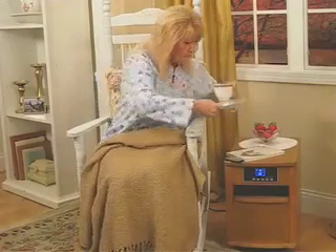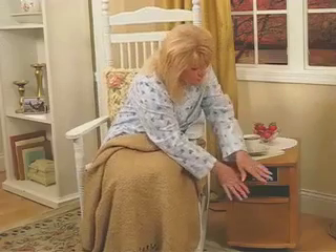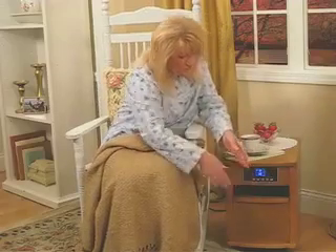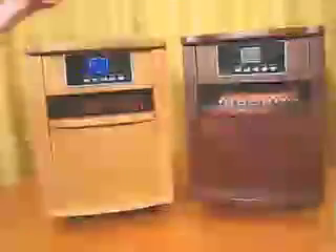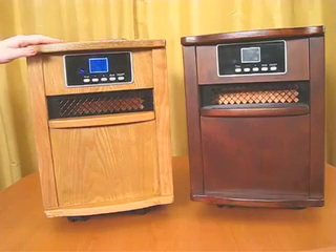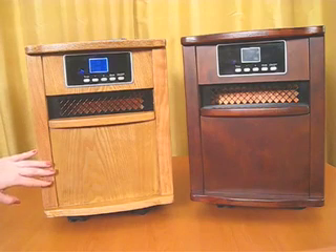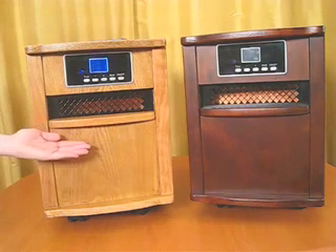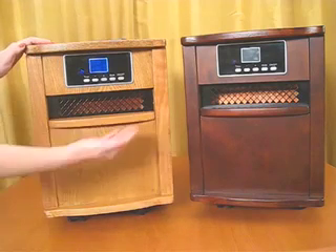Not only is this baby strong enough to heat 1,500 square feet, but it does this without flames, fumes, or carbon monoxide. The Comfort Zone quartz space heater from Hay Band is 100% environmentally safe and can be displayed in any room of your house because it has a unique design which comes in cherry or oak.